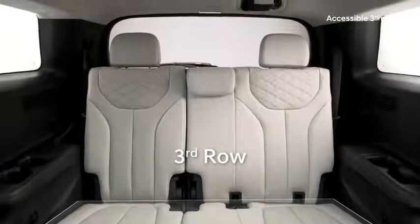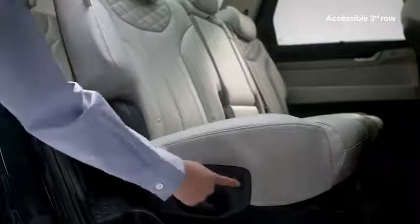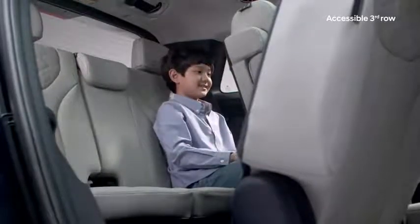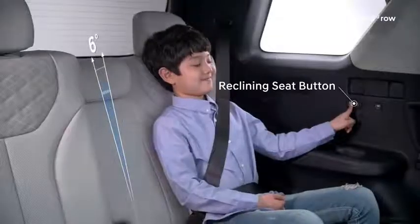The third row can be difficult to get into and often uncomfortable on long rides. The Palisade's one-touch walk-in buttons on each second-row seat flip the seats down effortlessly, and conveniently placed handles make getting into the third row easier. The floor-to-ceiling height has been expanded so even adults can sit upright without stooping. The third-row seating even reclines at the touch of a button located on each side, adding another 10 degrees of passenger comfort over long journeys.